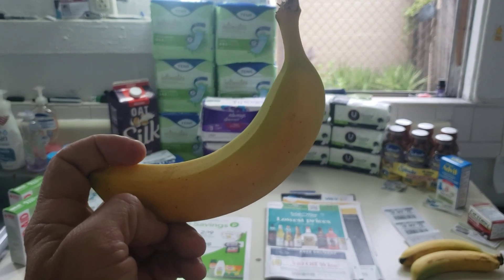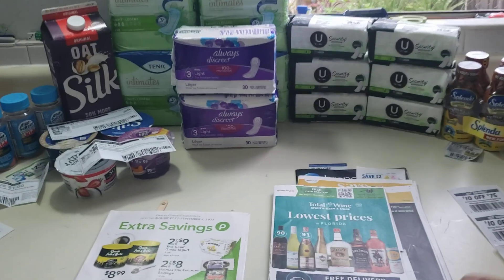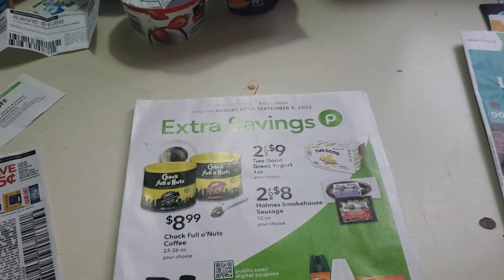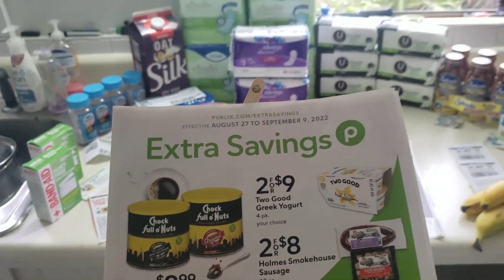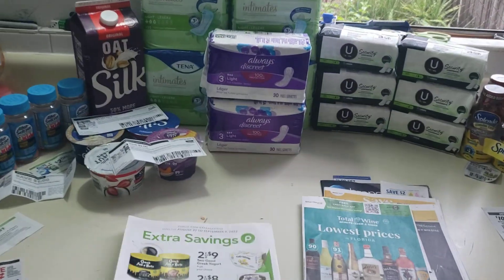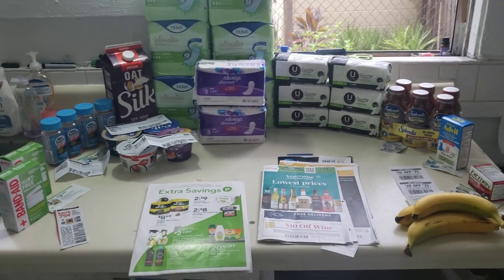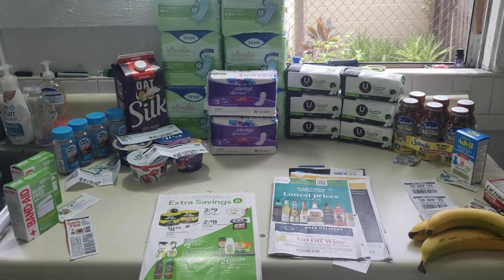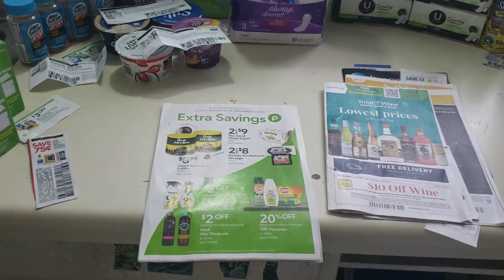One thing I'm going to say here, this banana has a hidden value. The Extra Savings book came out yesterday — today's Sunday, it came out Saturday. It comes out Saturday, so I got some deals here from the Extra Savings book I wanted to share with you. I went to the store and had $114.45 worth of goods and had an overage moneymaker of $30.45. Let me get right into these Extra Savings deals.